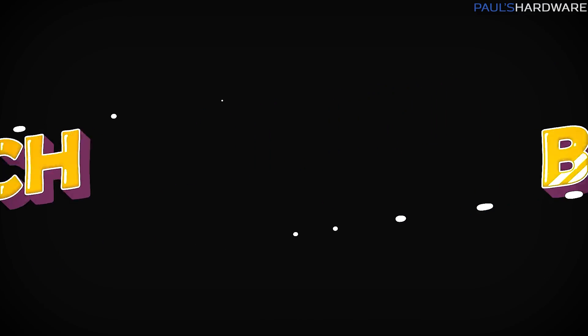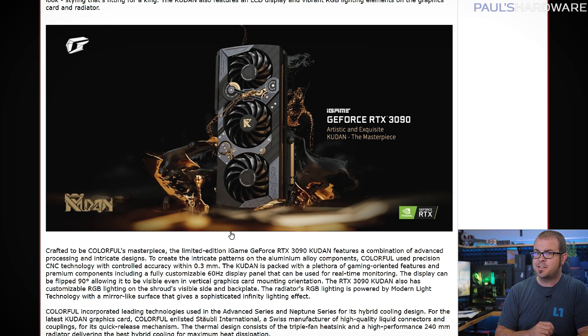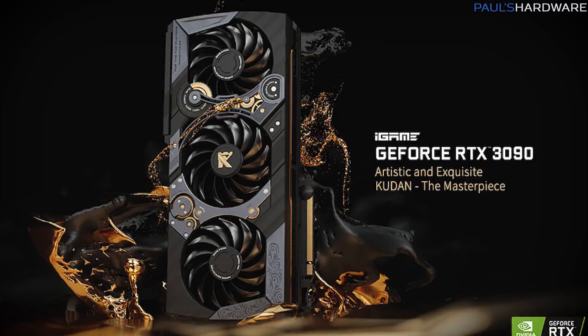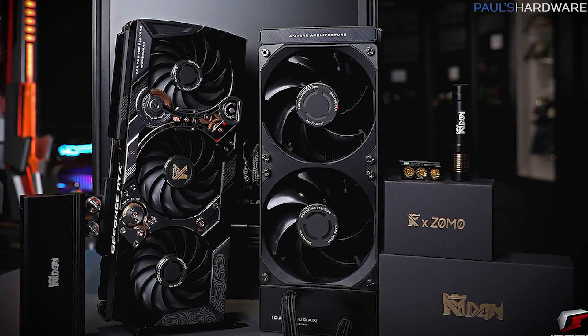And now it's time for Tech Briefs, where I use the latest machine learning algorithms to somehow shovel news into your brain even more efficiently. Everyone is tired of overpriced graphics cards, which is why I won't spend too much time on this overpriced graphics card — Colorful's limited edition RTX 3090 Kudan — which costs $5,000 and features a 500-watt Swiss-made hybrid liquid air-cooled heatsink, as well as an OLED display and detachable 240mm radiator. Only 1,000 of these most premium graphics cards in existence will be made, which I'm told will roughly double the global GPU supply.